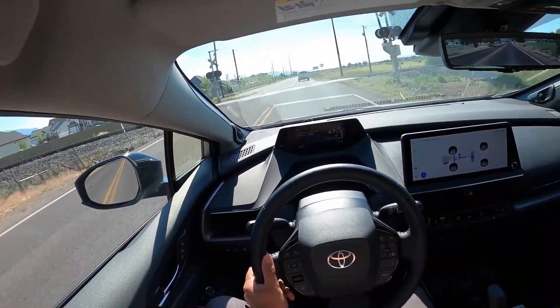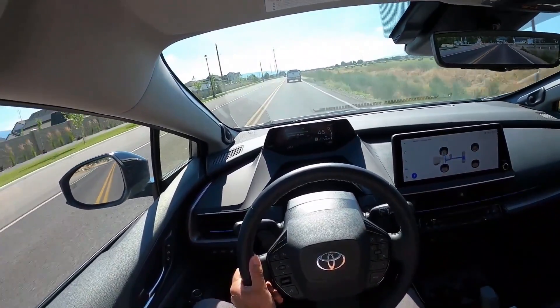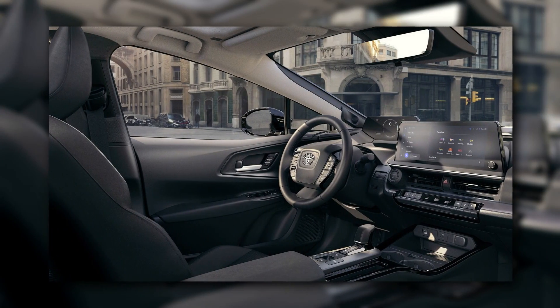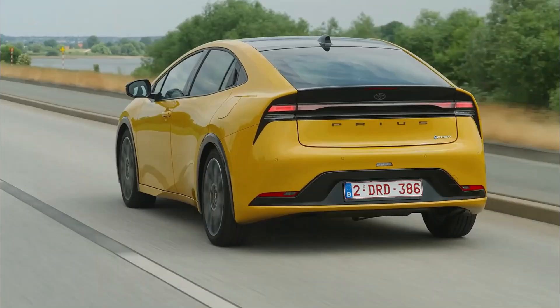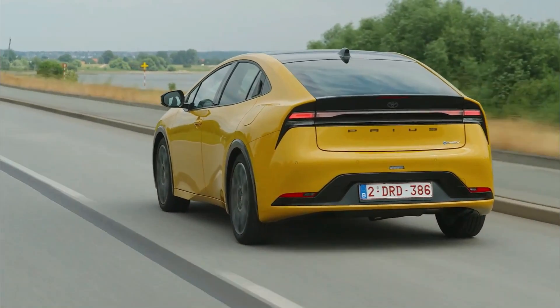Toyota has also implemented a number of noise-canceling enhancements in the 2024 Prius to provide a calm and pleasant passenger environment. These improvements, which include sound-absorbing materials and increased insulation, contribute to a more pleasant driving experience, allowing riders to enjoy the journey without being distracted by excessive road or engine noise.